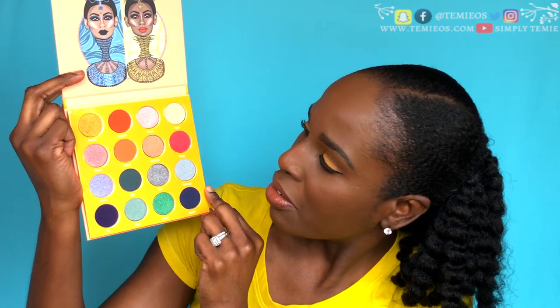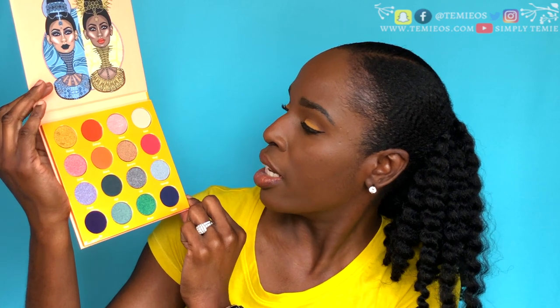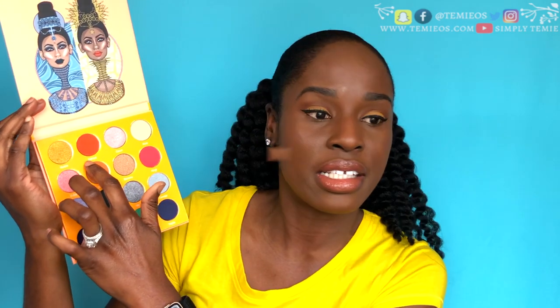So we're going to start with the eyeshadow palette — the Magic Mini. So there it is. It looks really pretty. This is my first time seeing this. It looks really pretty and I am so glad they have names on this.